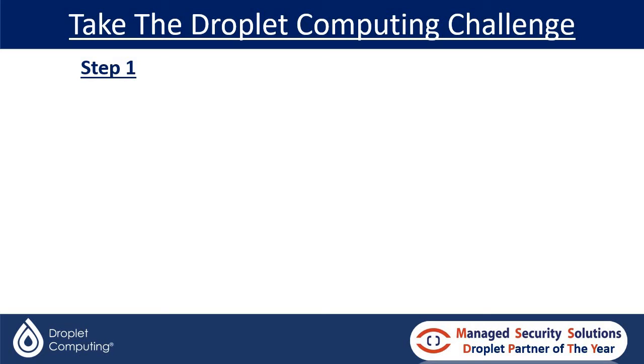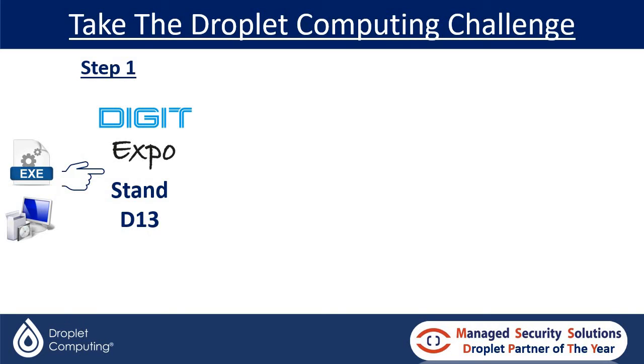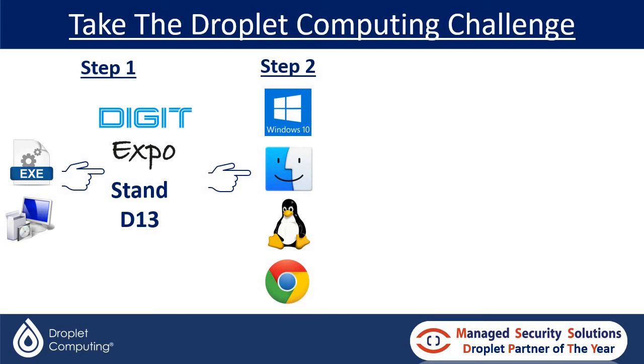Here's what the Dropout Computing Challenge is. Simply bring your install media to our stand at Digit Expo on the 23rd of November. Then step two, choose the operating system that you'd like to see that application running on. Droplet supports Windows 10, Windows 11, Mac OS, Linux — both Red Hat and Ubuntu — or Chrome OS.